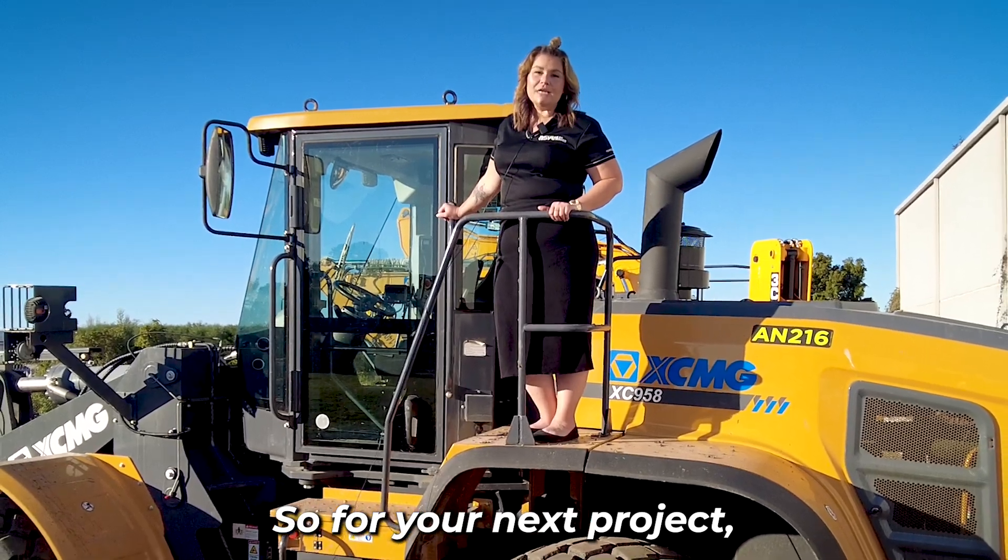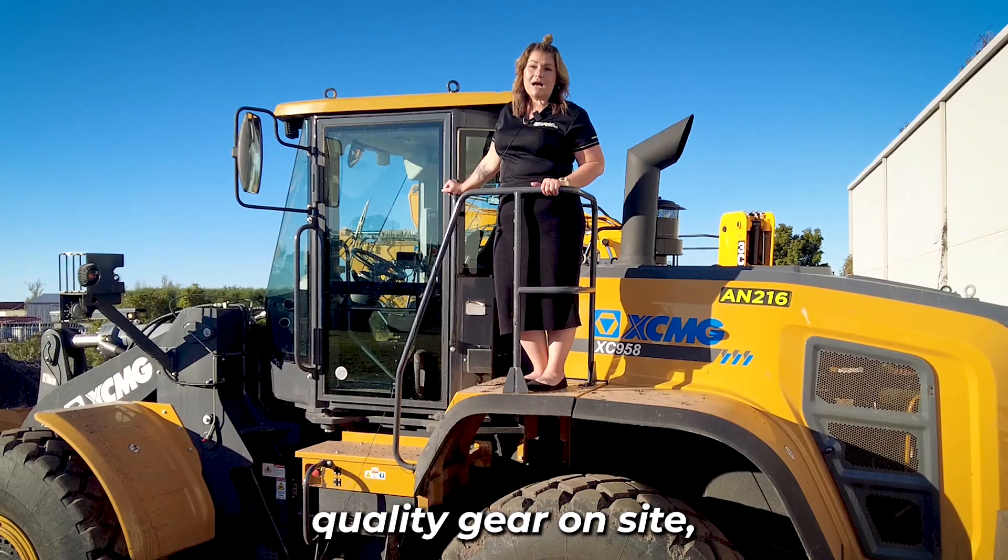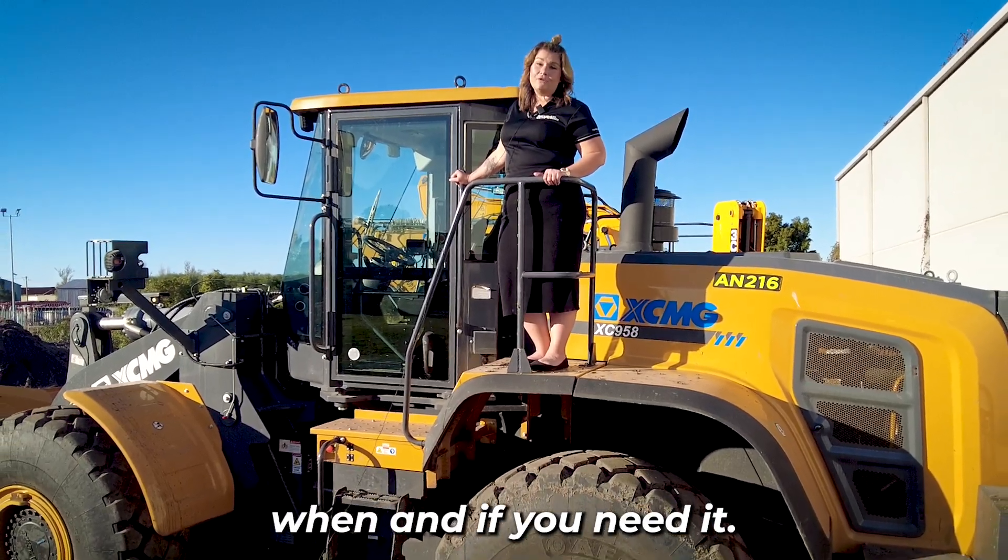So for your next project, get in touch with the ASV Rentals team and we can ensure that you have quality gear on site and on-site support when and if you need it.